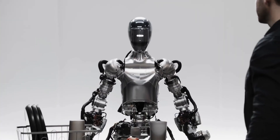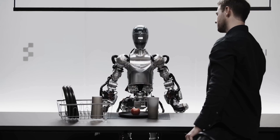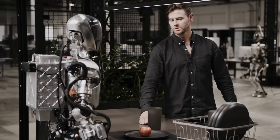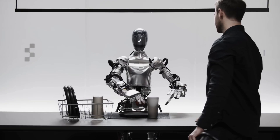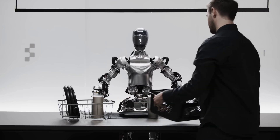I see a red apple on a plate in the center of the table, a drying rack with cups and a plate, and you standing nearby with your hand on the table. Can I have something to eat? Sure thing.